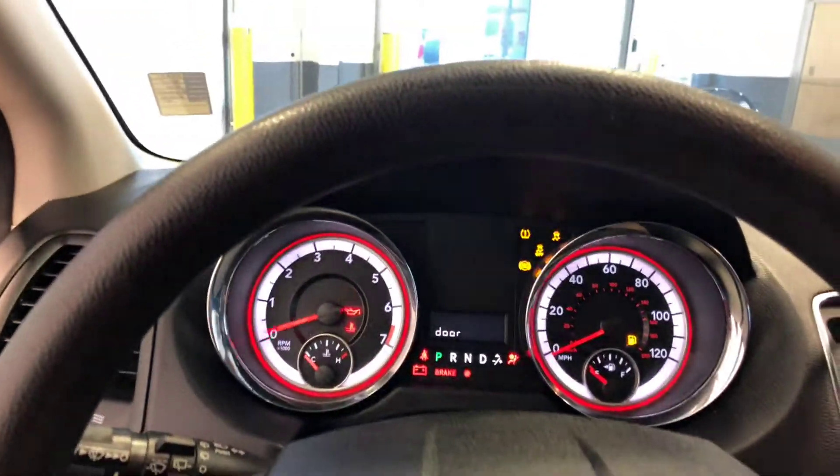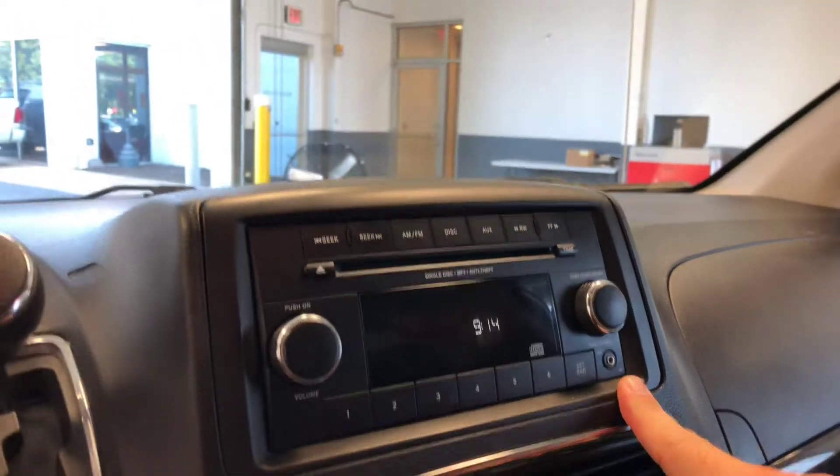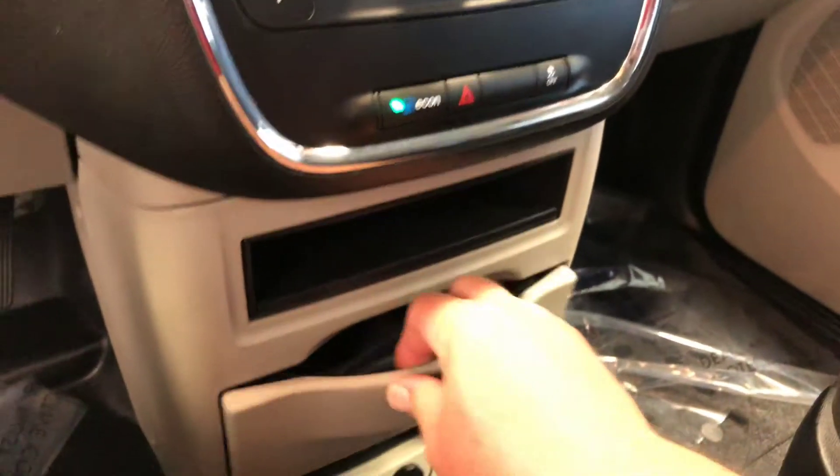The headliner is nice in a cargo van — it helps cut down on some road noise. It's got a CD player and it does also have aux in, so that's kind of cool if you're having to work out of your van all the time and be able to listen to your own tunes.